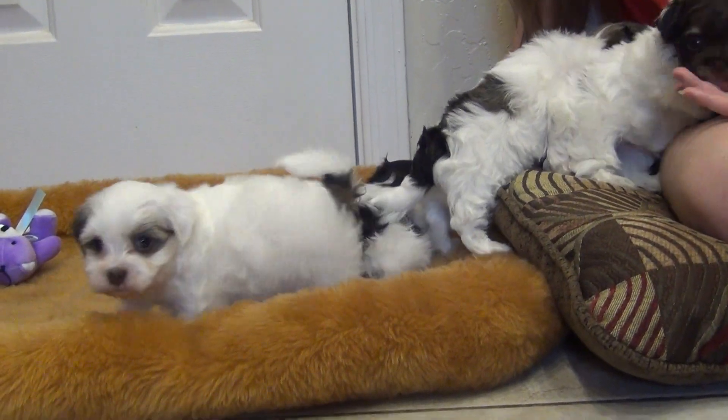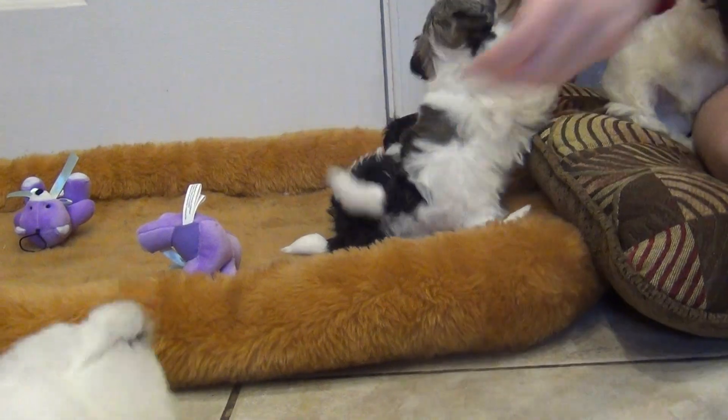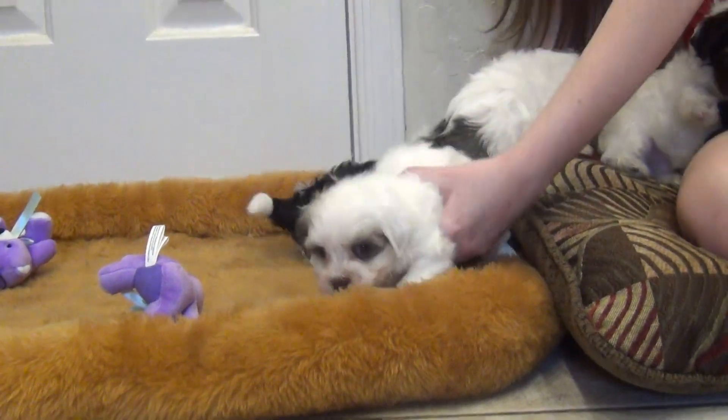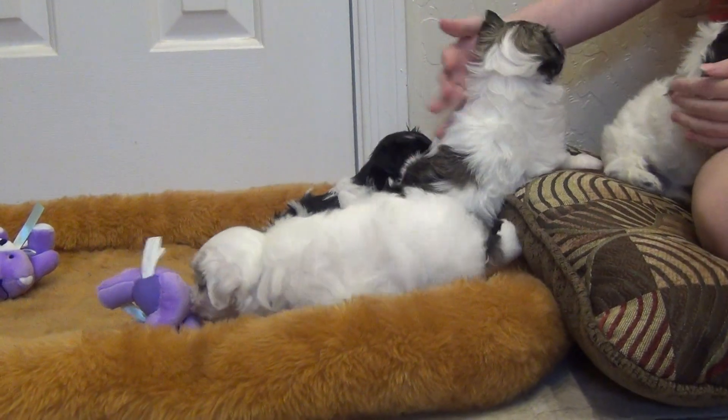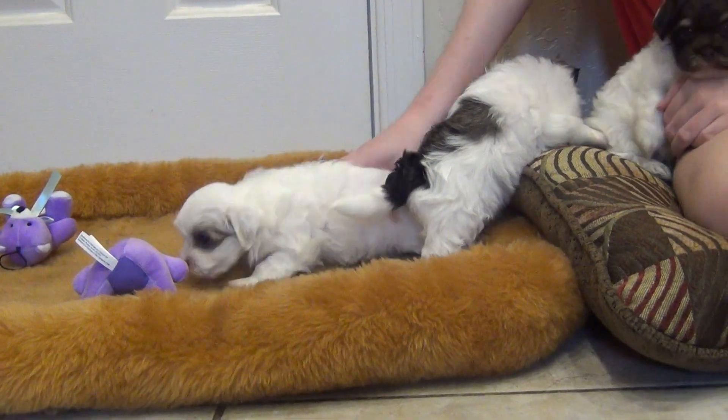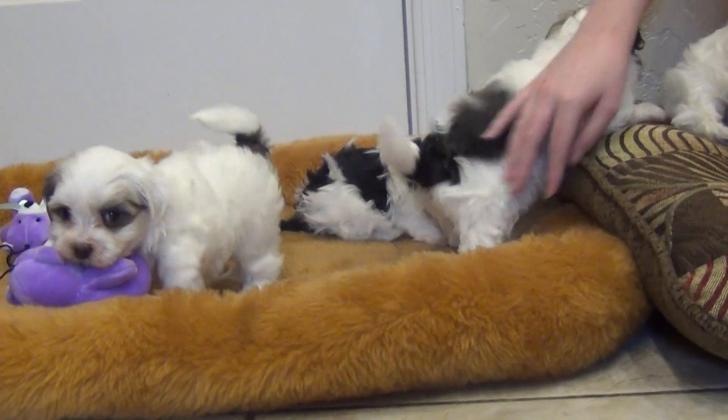This is a litter we don't have a name for yet. They were born July 6th. There's three boys and a girl, all different colors, so even though they don't have names we can go by color.